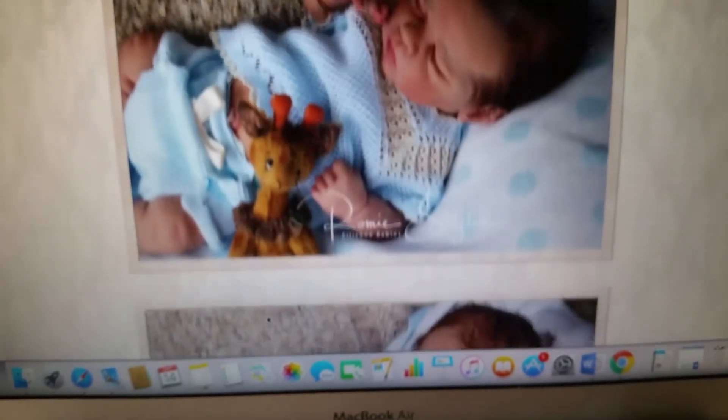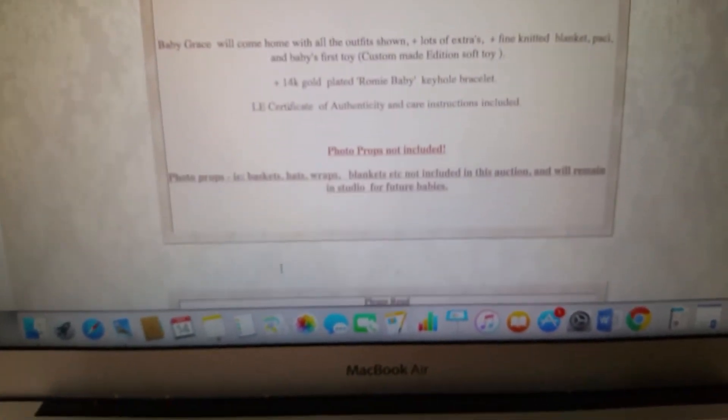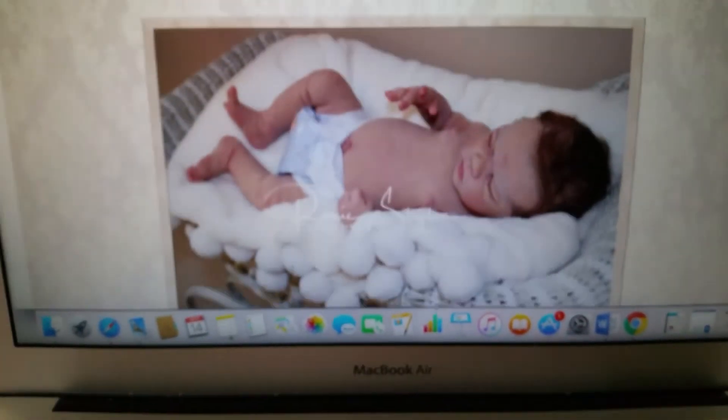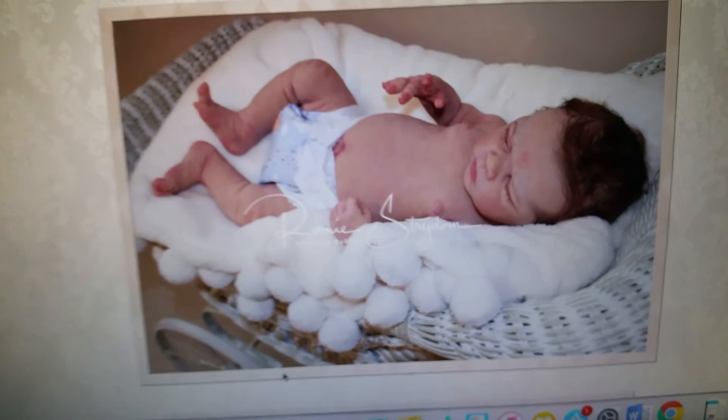She doesn't do many boys — her boys are quite unique. He comes with a certificate. She'll have a couple more pictures and it's really cute.